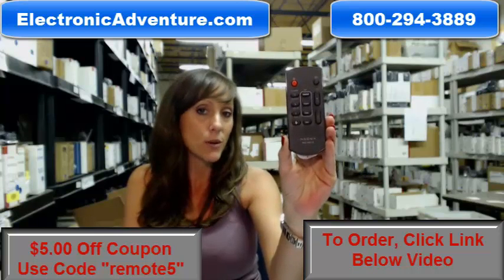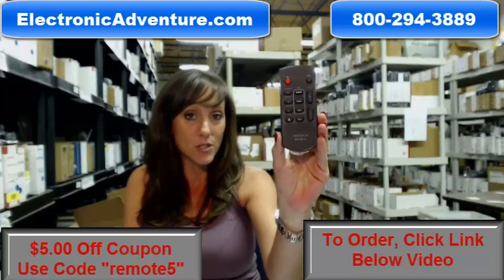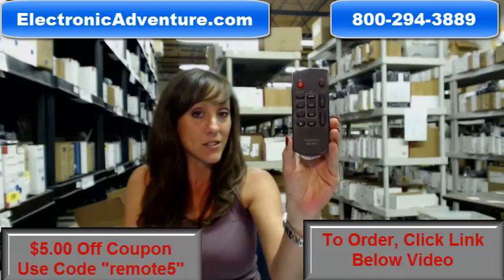And if by chance once you get it, if you're not completely satisfied, we do offer you a no questions asked return policy. So at any point within 30 days, no questions asked, you can just send it back.